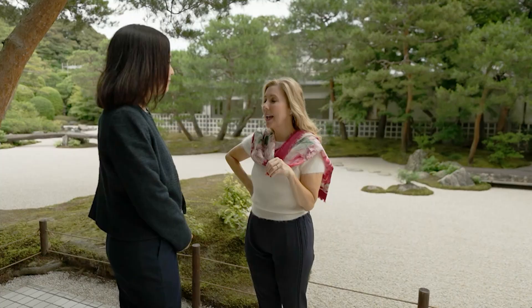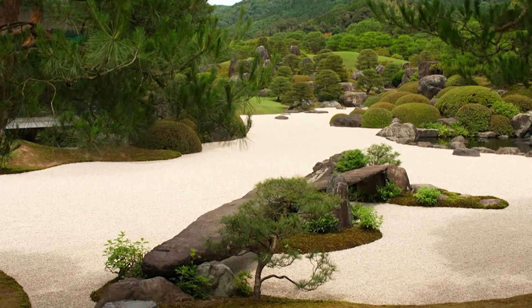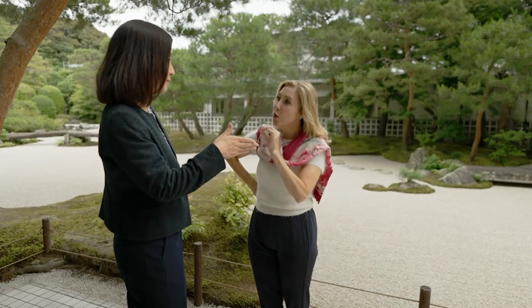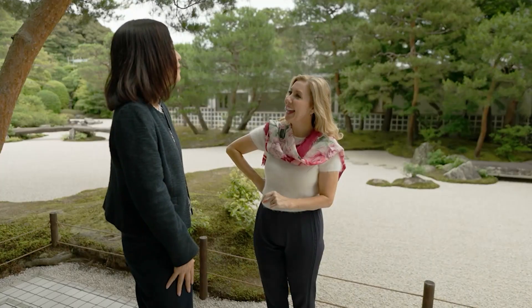I'm asking you to be my art teacher here. Could you please explain what I'm looking at? The rocks in front of you represent steep mountains. The white gravel — that is expressing flowing water. Gravel is water. And around the front is an island floating on the sea.